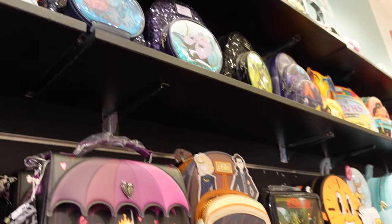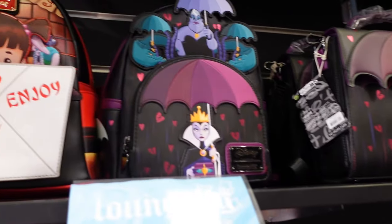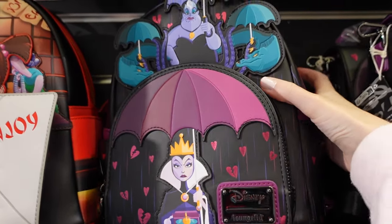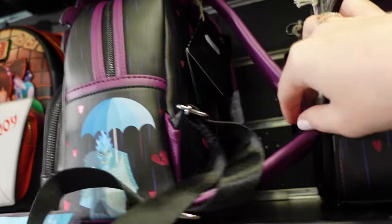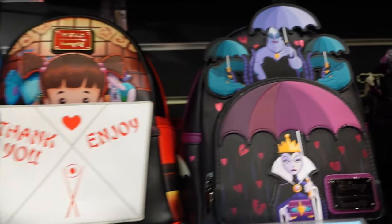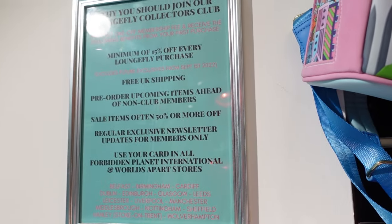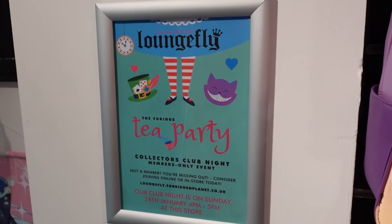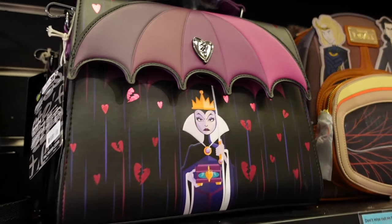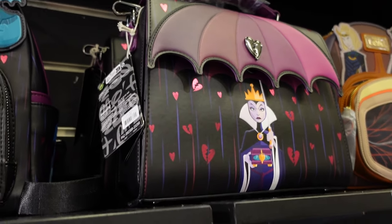By the Loungefly wall now — I'm going to show some of the new ones first. Look at this Villains one — can you see the back? We have Jafar on the back. That one's £74.99. A reminder: with the Loungefly club it's a one-off £10 payment and you get a minimum of 15% off. Tonight's party is Alice themed — I'll show all the goodies in a minute. There's also a matching shoulder bag for this Villains one.